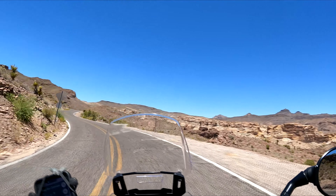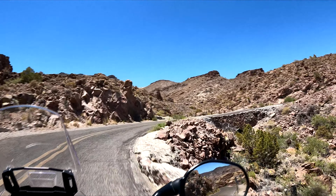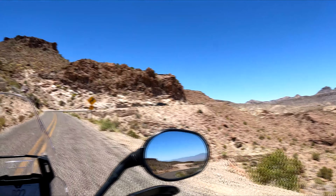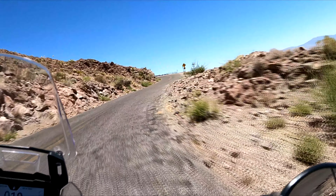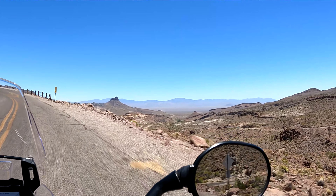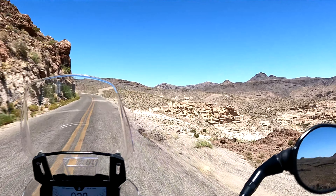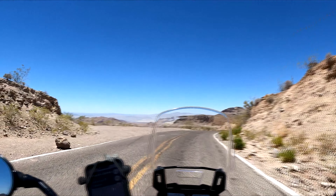Oh look at that — very pretty, pretty little bridge. There's a little trail down there. Interesting. Sitgreaves Pass — the rock elevation is 3,550 feet. Look at that. Wow, awesome.